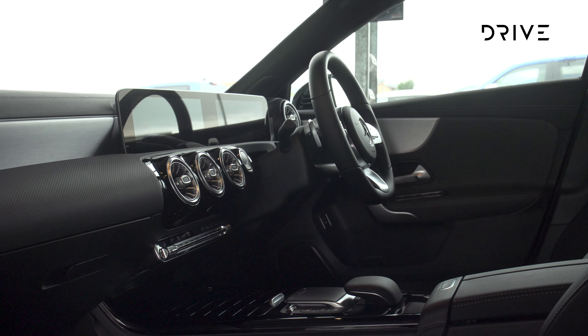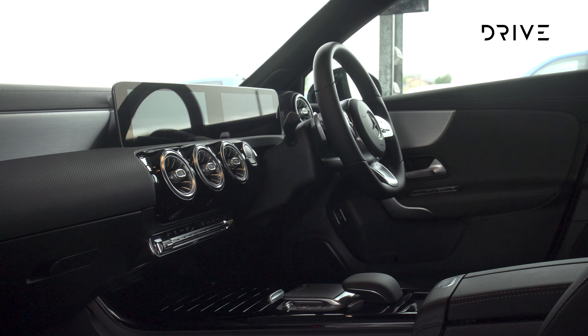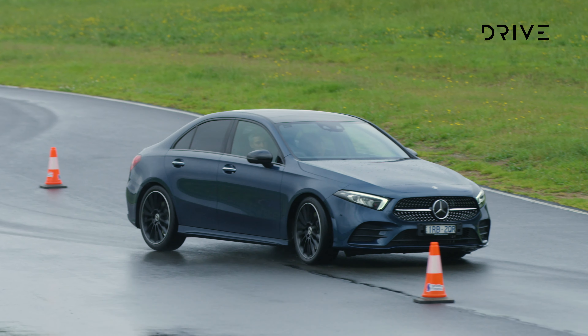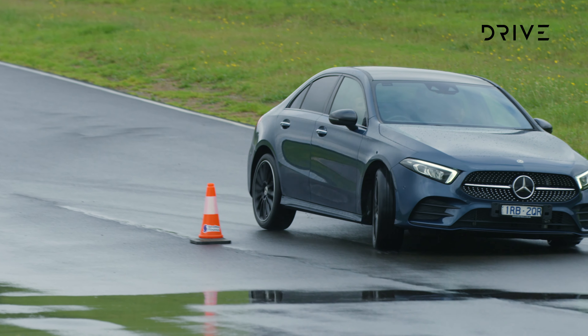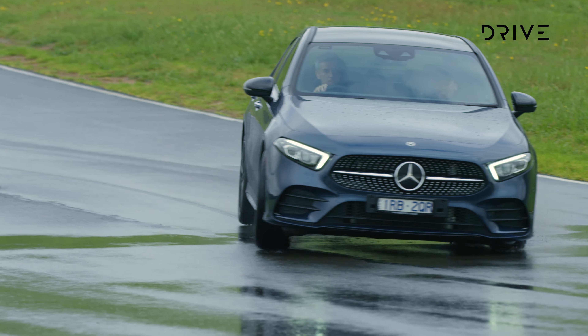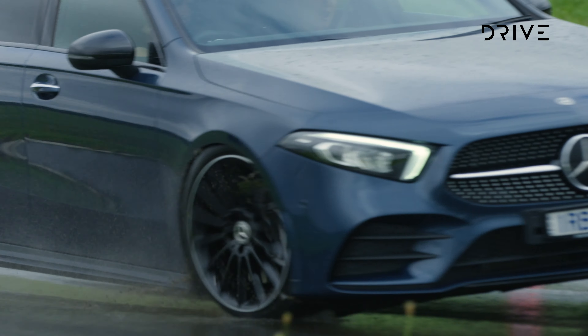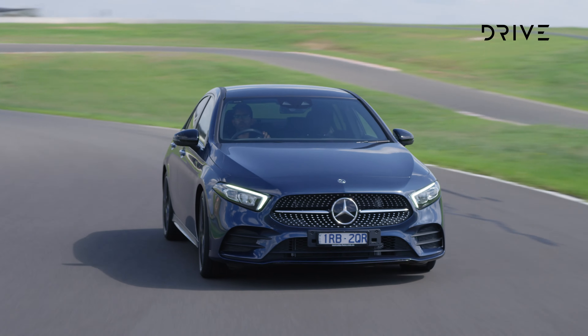In the regular models you'll find dual 10.25-inch screens, LED headlights, sports seats with leather-look upholstery, climate control, and push-button start. The safety count covers nine airbags, driver attention monitoring, city-speed autonomous emergency braking, blind spot monitoring, and active lane-keep assist.